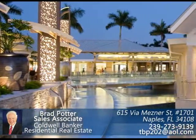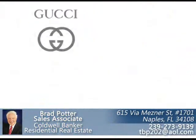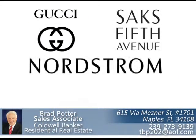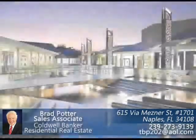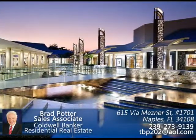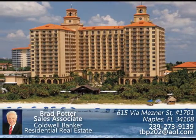The Waterside Shops are located at the southern end of Pelican Bay. This shopping hub offers stores such as Gucci, Saks Fifth Avenue, Nordstrom's, Brooks Brothers, and Louis Vuitton, all part of a great shopping experience in a unique open air setting.